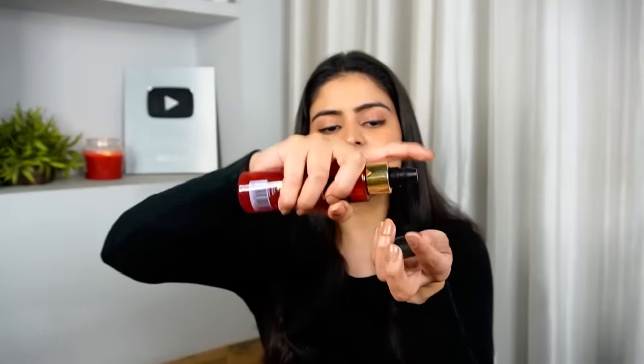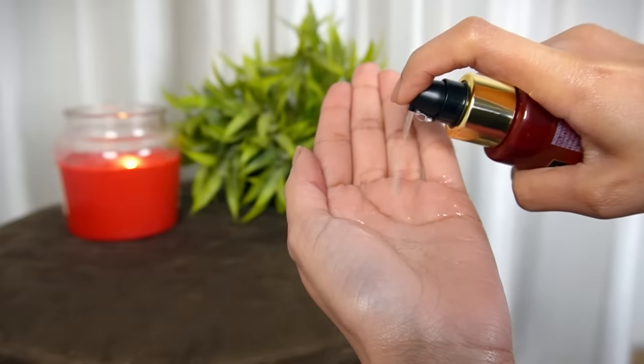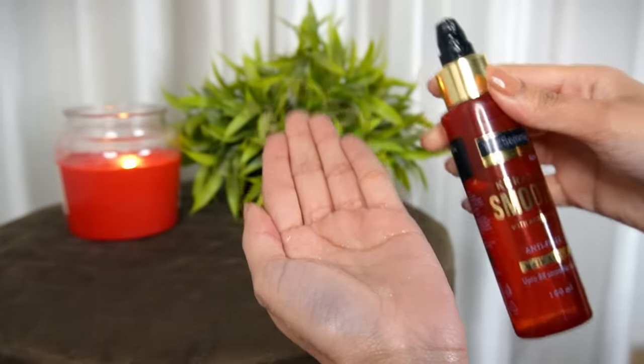If I talk about the actual consistency of the serum, it is super, super light. It's not heavy or sticky — there are some serums in the market which feel very, very heavy, and I don't like heavy serums. I feel like there's oil in my hair and I personally don't like that sensation. I like them to be nice and light. The consistency is really light — you can barely see it because it's not that thick.